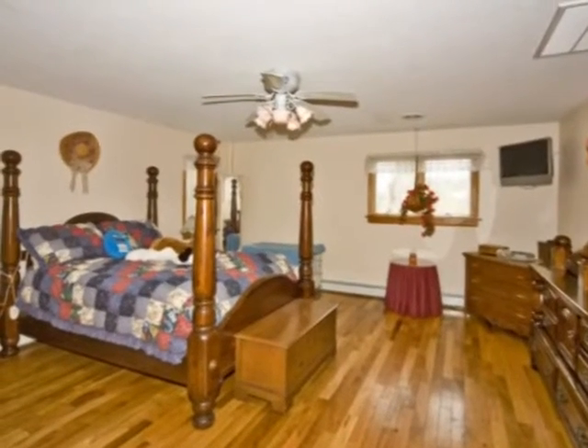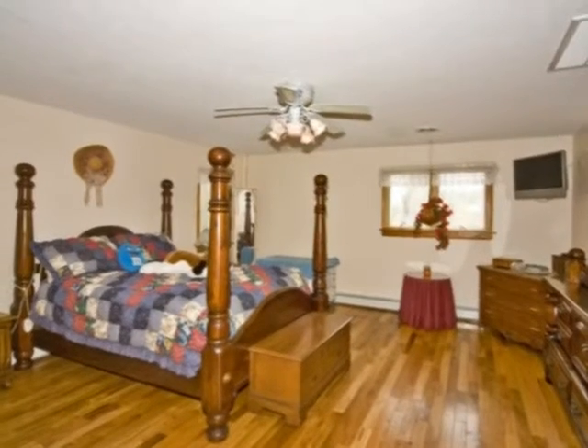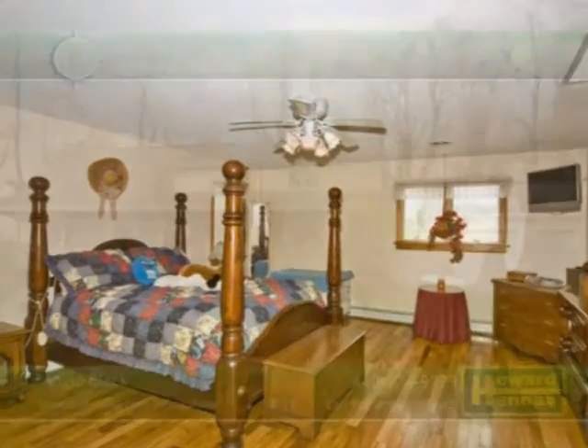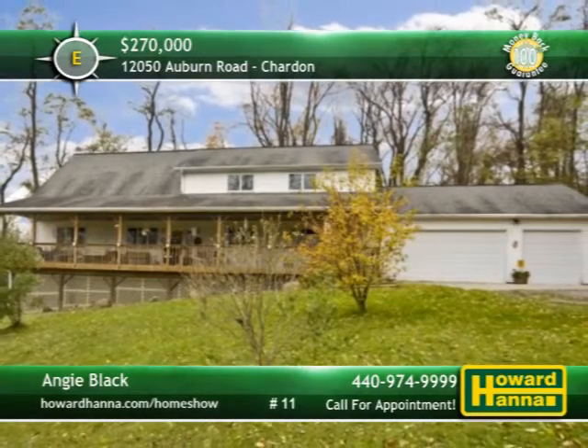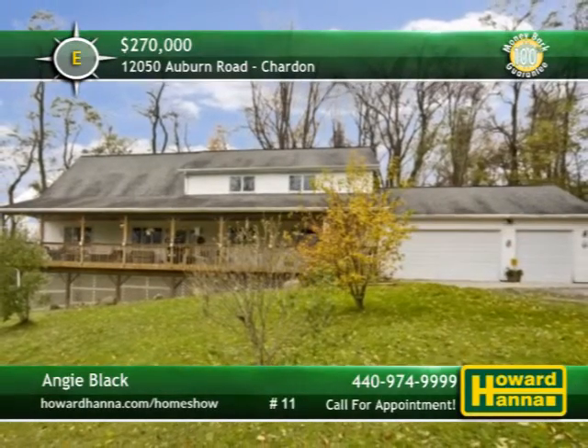The hardwood master suite connects to a full bath with double sinks, a jetted tub, and a separate shower. To learn about additional features of this home, such as its three-car garage, please contact Angie Black.